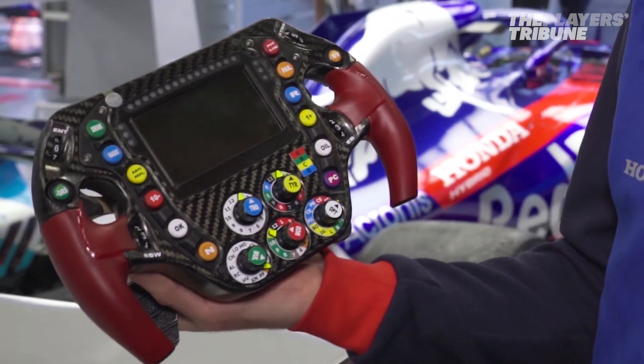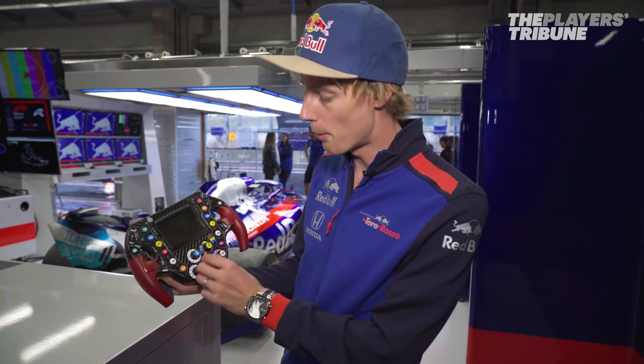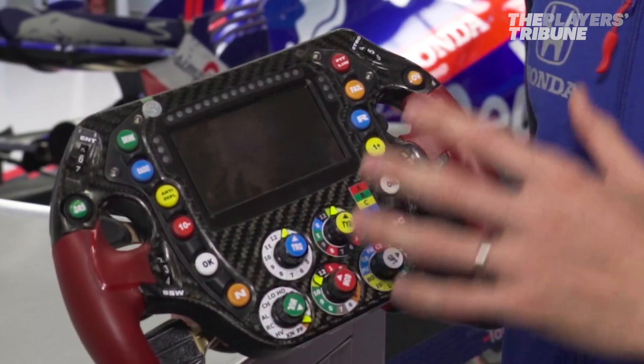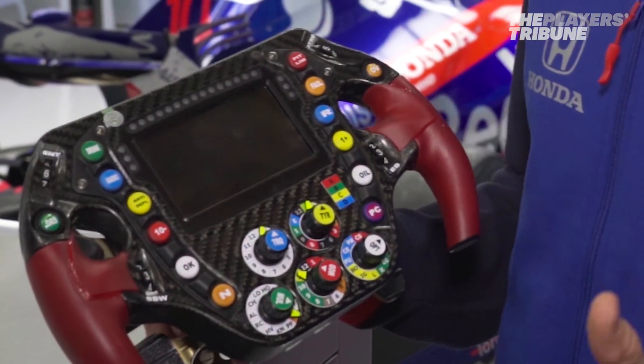There are a lot of buttons and switches — I don't know exactly how many — and a lot of them are multifunctional. On top of that, the display gives us a lot of information and we can also scroll through different pages.